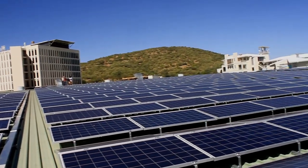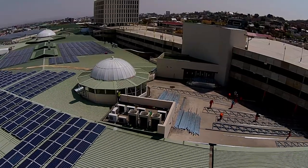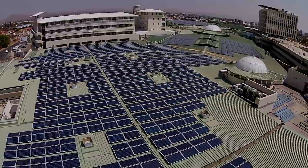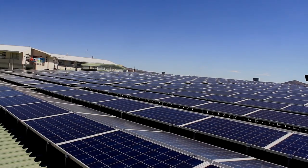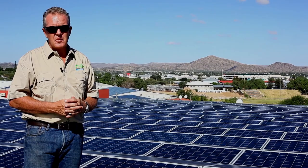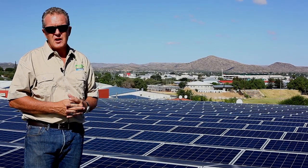This one megawatt system produces close to 2.4 gigawatt hours of energy per annum, which is approximately enough to power 320 to 350 households. This plant is designed so that this one megawatt will cater for approximately a third of Merua Mall's total energy demand, and the return on investment for the owners and developers will be in the region of about four and a half to five years.